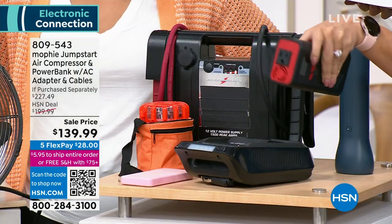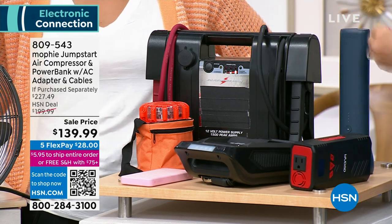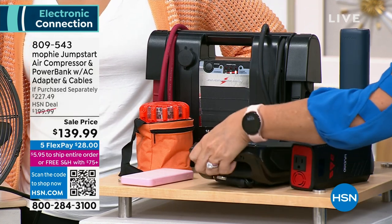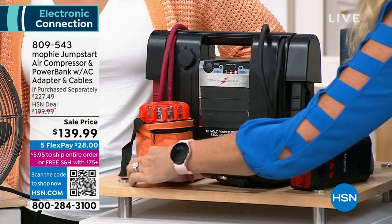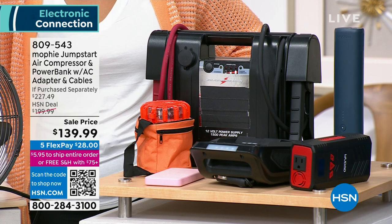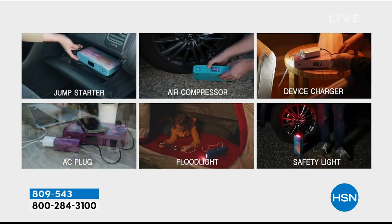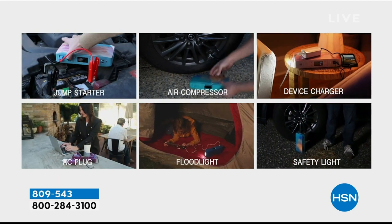Let me show you what Mophie is replacing on this table. Here's an outlet — if you bought all six things this Mophie does separately, it's hundreds and hundreds of dollars. This inflator is a clunky thing that has to be plugged into your car's lighter, which a lot of cars don't have anymore. Mophie combines all of this: your inflator, personal device charger, flares for emergencies, flashlight with emergency and SOS light, and jump starter — six things in one.